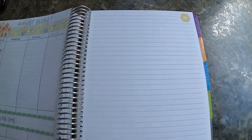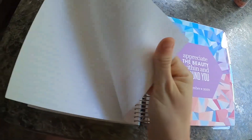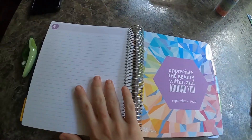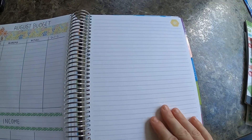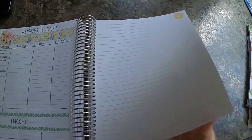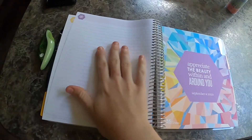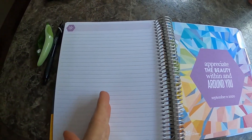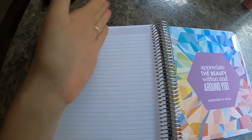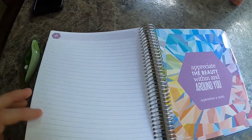These extra pages — I have four of them — will be for each paycheck every week: paycheck one and how that money is going to be allocated, paycheck two, three, and four. Sometimes it's a five-paycheck month so I'll take the last page and split it for paycheck four and five. We do get paid weekly, so that's why we have it set up that way.